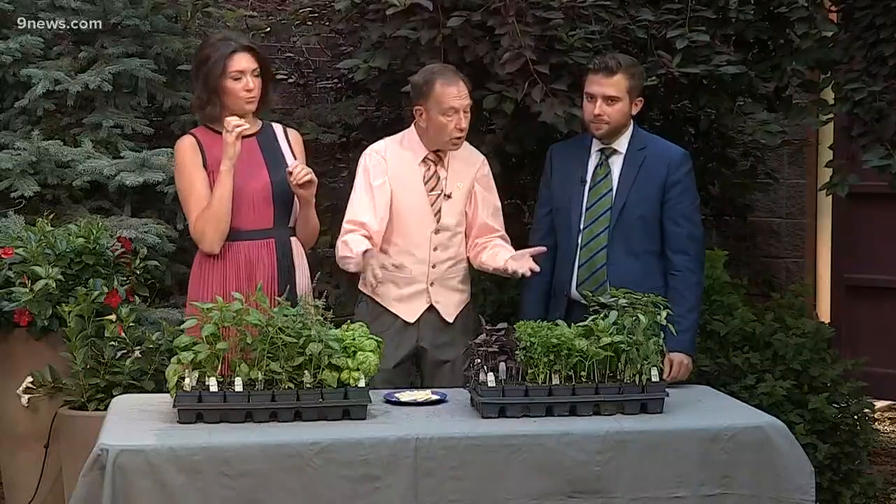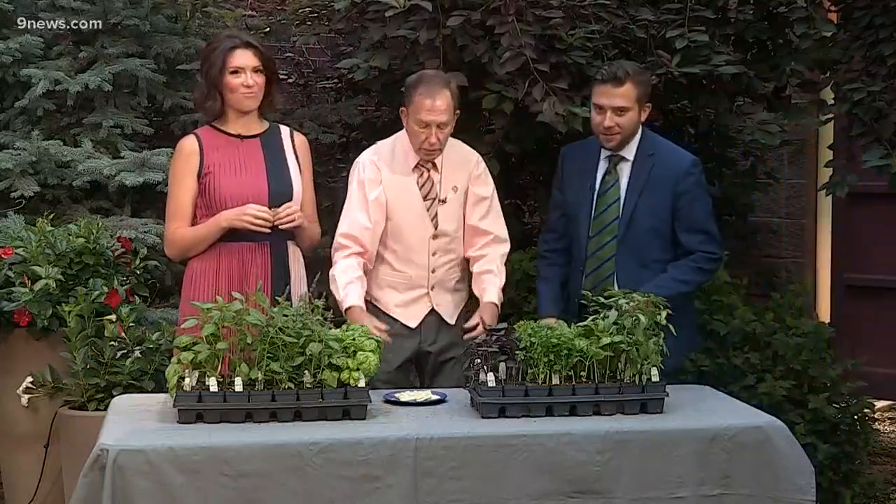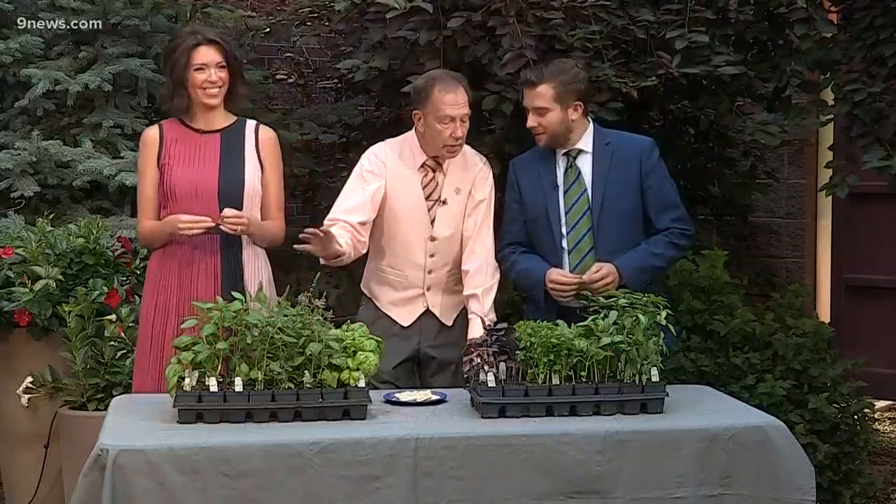So when you plant basil, remember it needs sun and it needs to be hot weather. Anybody who put it out a long time ago, that was way too early. Mine are going in this afternoon as soon as I get home. You can plant it anytime during the summer, and it is not drought tolerant. I got all the basil knowledge I'll ever need. We appreciate it. We'll be right back.